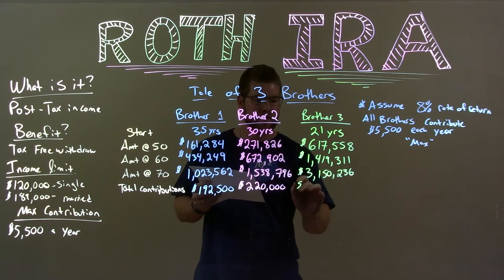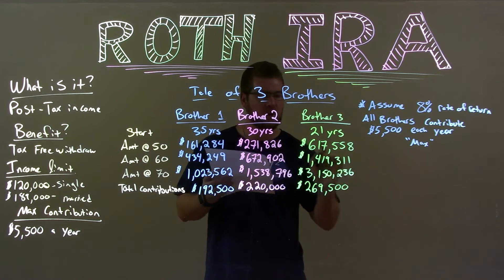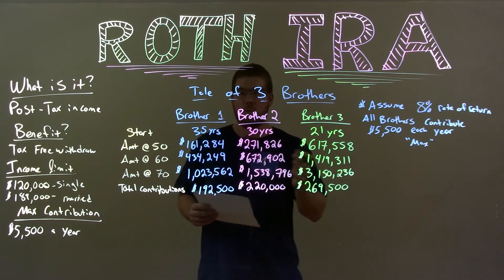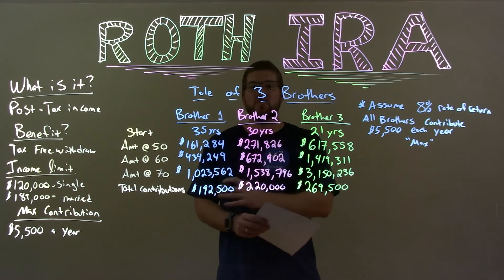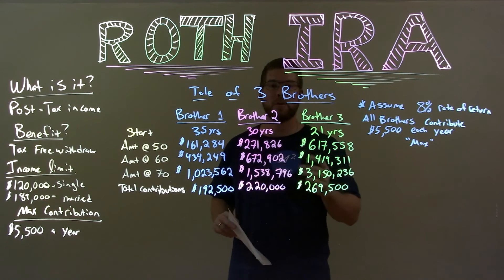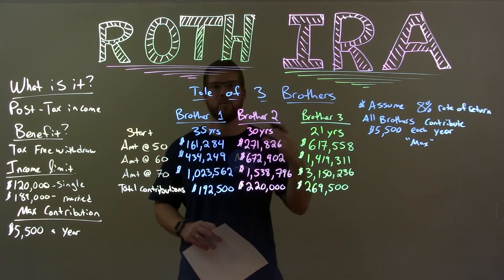How much did brother three actually contribute into his Roth IRA? Just $269,500 during his whole life — and now it's worth $3.15 million. When he pulls out that money, there's no tax on it. That is all his money. He only paid tax on the $269,000 he put in, and the most benefit happened when he was younger, probably when he wasn't making nearly as much money — so he was in a lower tax bracket.